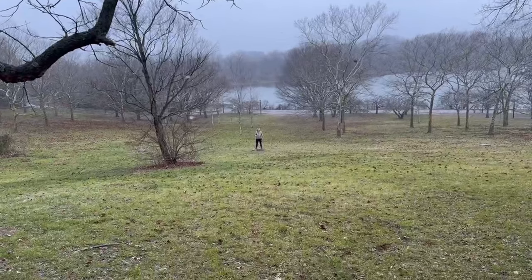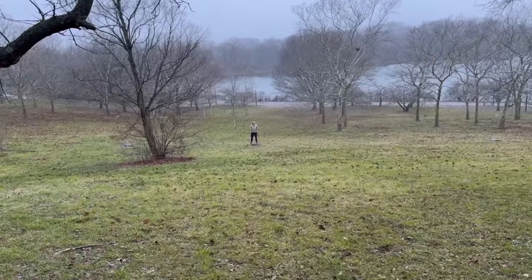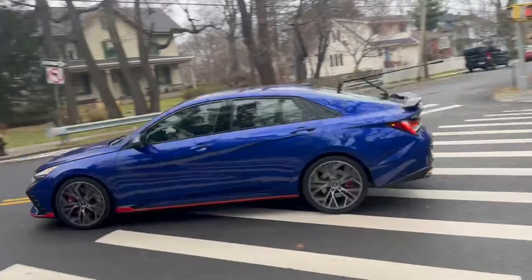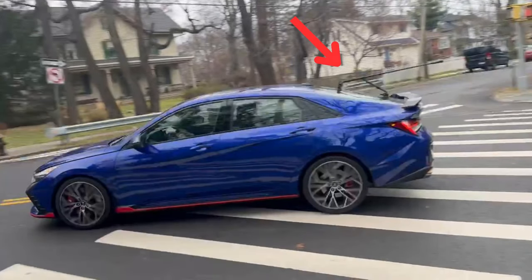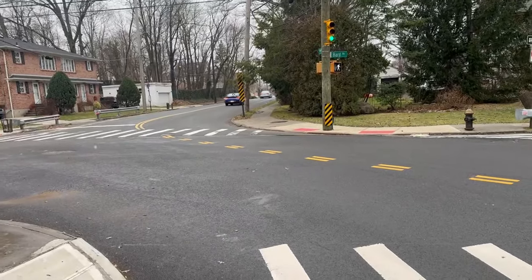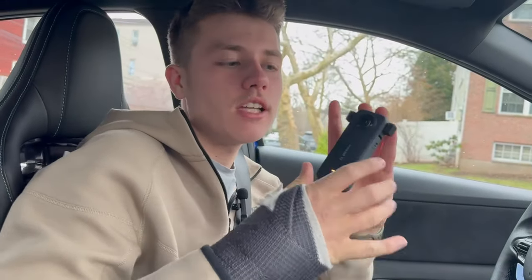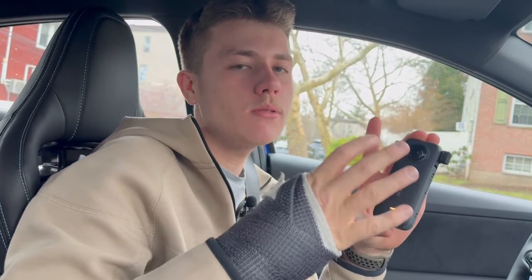If you want to capture action shots, the best way would be using an Insta360 cam. The Insta360 helps creators get the craziest action shots without jeopardizing their DSLR or phone cameras. I'm not going to go into too much depth on the Insta360, but in the little time I've had it, it keeps amazing me every single time. I plan on making another video for you guys on this camera, so drop a comment below — would you like to see that?